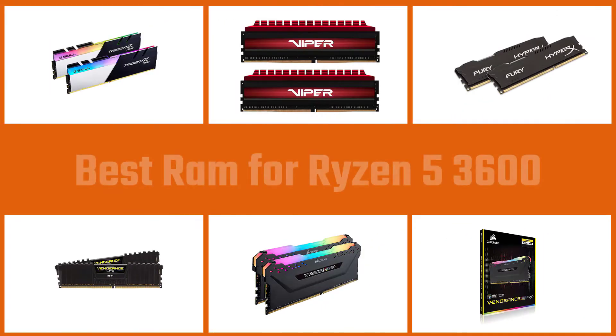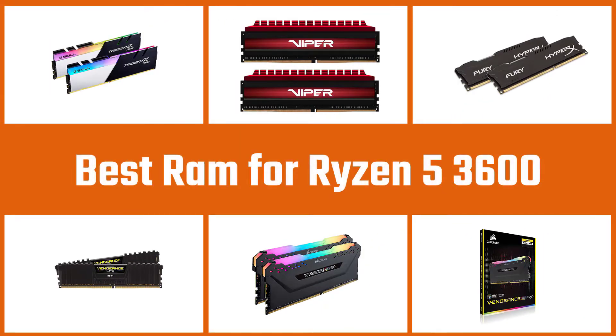RAM or memory is one of the core components you need to build any PC. This is our roundup review of the best RAM for Ryzen 5 3600 processors.